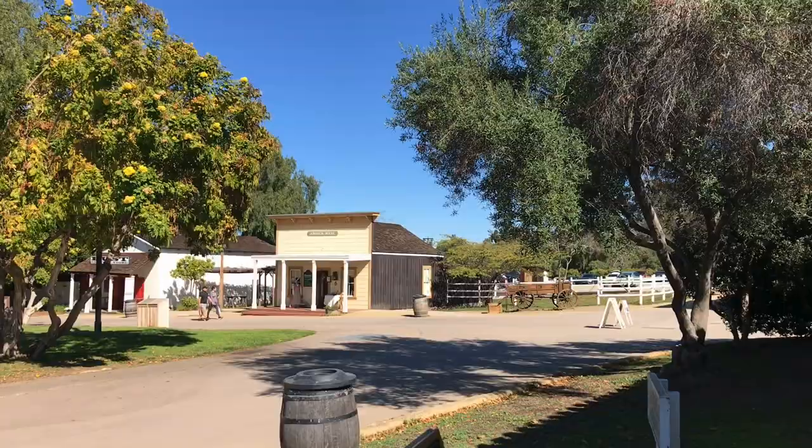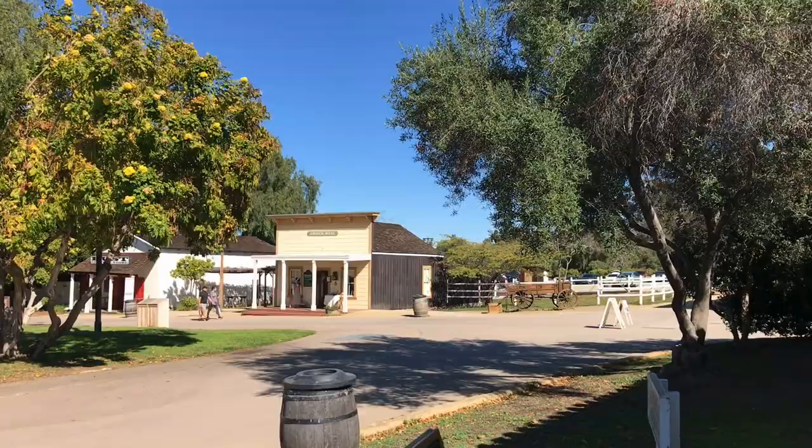If you enjoyed this video, please support this channel. Thanks for watching San Diego Review.